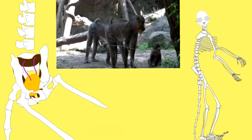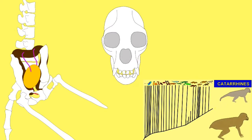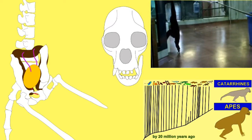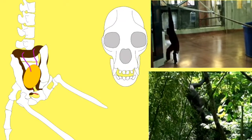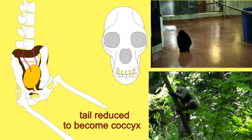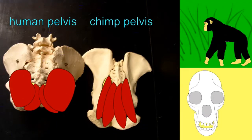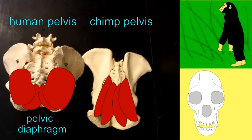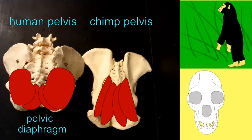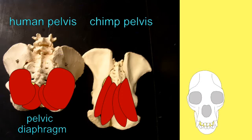Apes had to modify their tails so that they could spend more time upright, whether climbing vertically, hanging in an upright fashion, or eventually, in the human lineage, walking upright. When upright, there is no support for the urinary and reproductive structures in the pelvis. And so apes modified the tail so that there is no longer an external tail, and the tail vertebrae form a fused bone known as the coccyx. The muscles which once moved the tail form a pelvic sling to support urinary and reproductive structures.